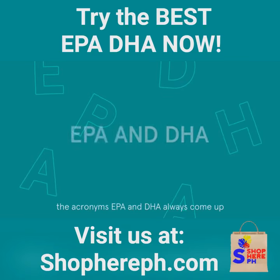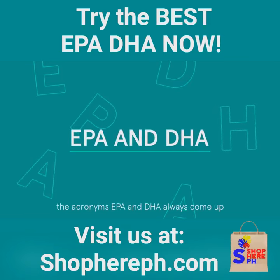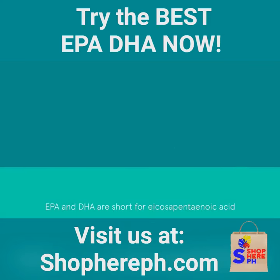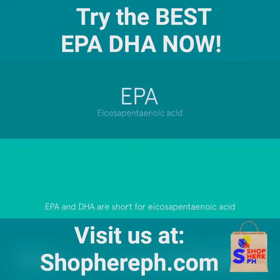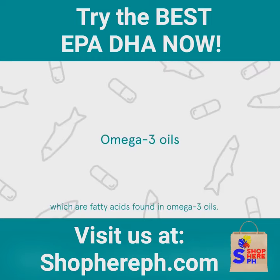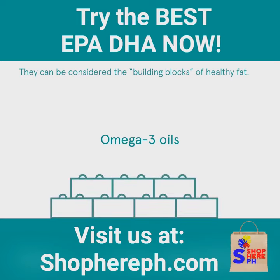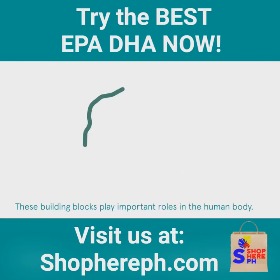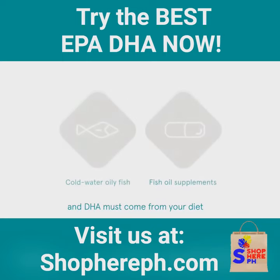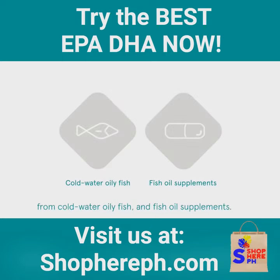When you hear anything about fish oil, the acronyms EPA and DHA always come up, but what are they? EPA and DHA are short for eicosapentaenoic acid and docosahexaenoic acid, which are fatty acids found in omega-3 oils. They can be considered the building blocks of healthy fat. These building blocks play important roles in the human body, but we can't make them, so EPA and DHA must come from your diet — from cold water oily fish and fish oil supplements.